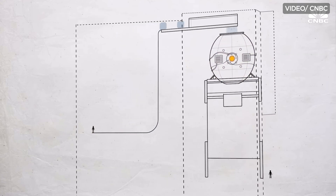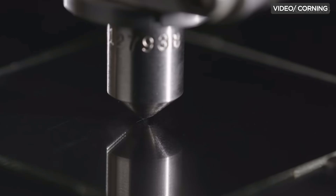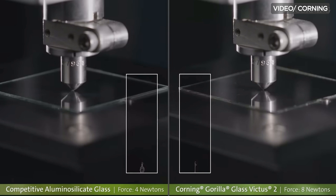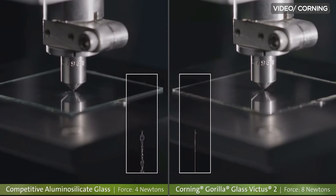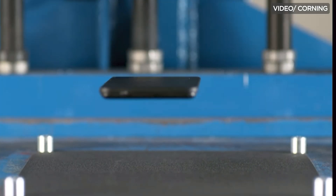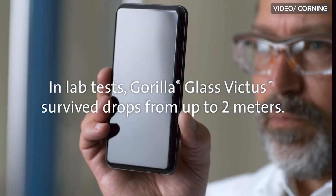Fast forward to the present, Gorilla Glass is now in its eighth iteration with the latest being Gorilla Glass Victus 2. Corning touts the Gorilla Glass Victus 2 as the toughest Gorilla Glass yet. In addition to better scratch resistance, it can even survive drops of up to 2 meters. This glass protection can be seen on Samsung's latest Galaxy S23 series for both the display and even the back panels, but it's also used on many other flagship smartphones out there.